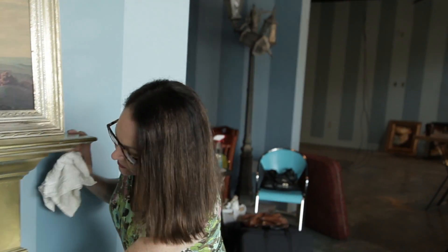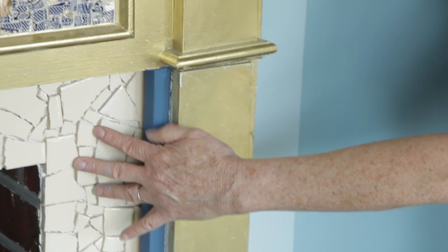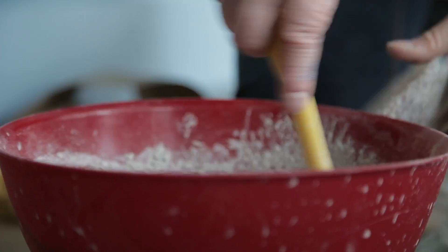There was a gap here, so I decided to fill the gap in with broken tile pieces that I had found at the ReStore. Now I'm getting ready to grout.